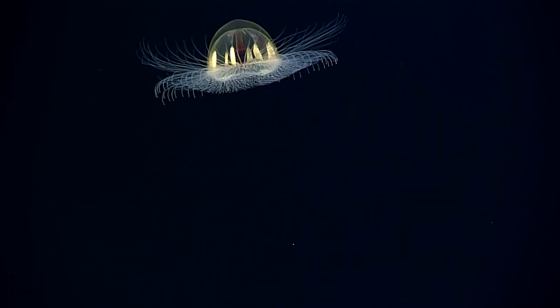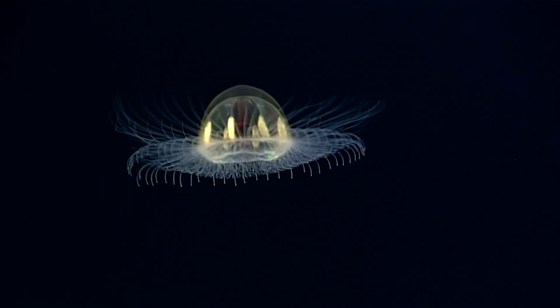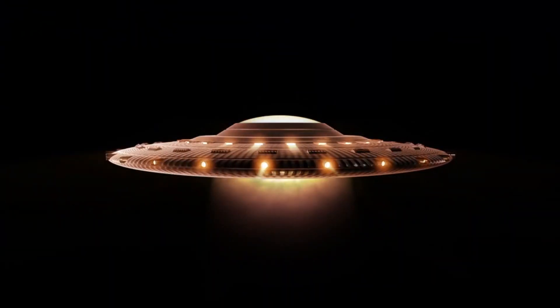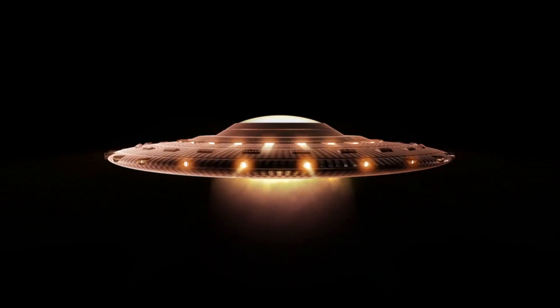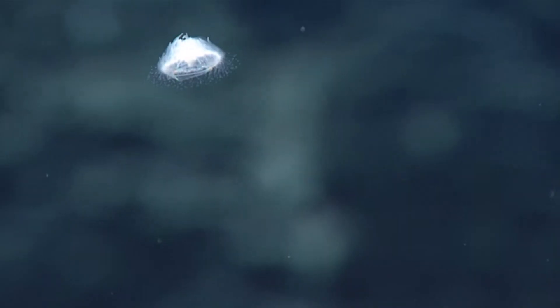Cosmic jellyfish get their name because they look like little flying saucers when observed from the right angle. But these stinging animals have even more common names, which are also helpful in describing them. There's still lots to learn about cosmic jellyfish, and even their species count will change as new information becomes available.